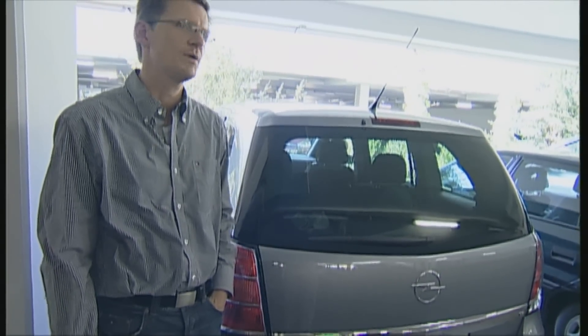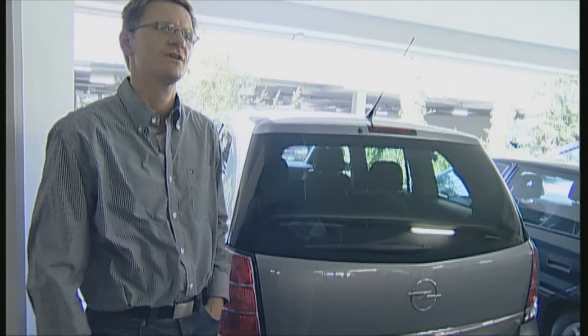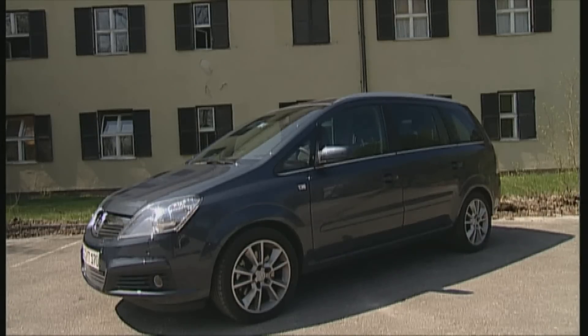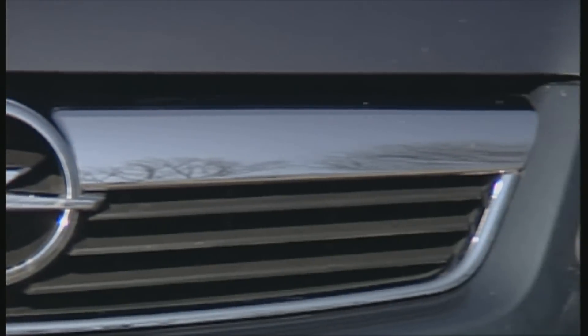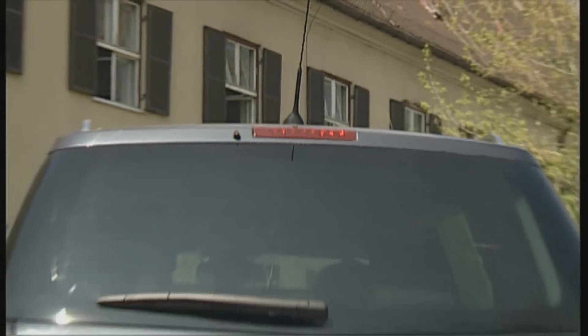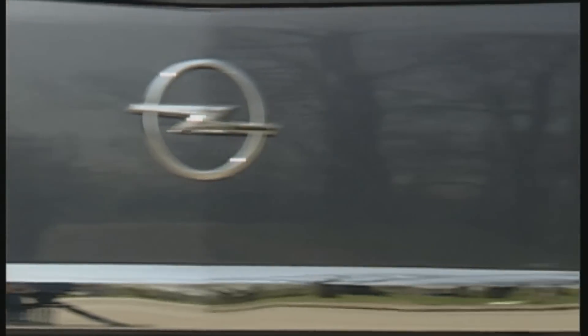The value for money question is convincingly answered. The new Zafira is 15 centimeters longer than the predecessor model, and at 4.47 meters, 8 centimeters longer than the Touran. The similarity to the Astra is intentional and suits the Zafira well. A new feature is the Bi-Xenon lighting array, which now also responds to cornering. For such a beast of burden, the rear end is quite graceful.